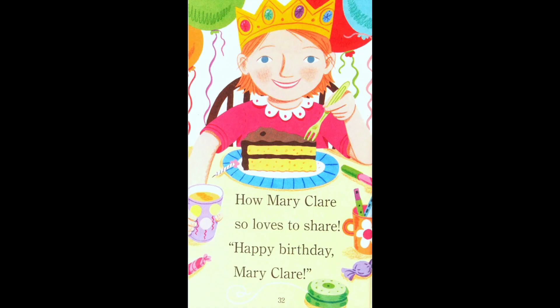'How Mary Claire so loves to share — happy birthday, Mary Claire!' That is the end of our story for this week. Just like Mary Claire, don't forget to share with your friends. Until next time, bye bye!